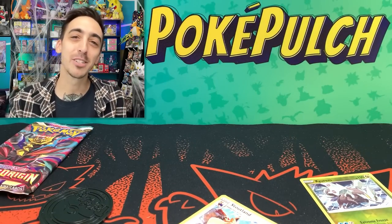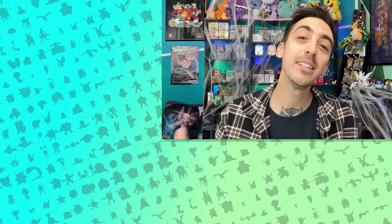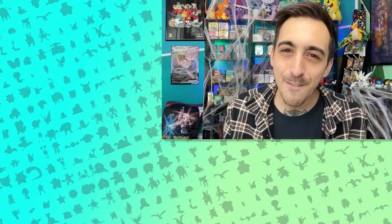I'm just happy to be hanging out with y'all and ripping packs. As always, if you enjoyed this video, drop a like and subscribe. I post a new one every Wednesday and every Saturday. Be safe, have fun, keep collecting, and I'll see you guys in one of these older videos right here.